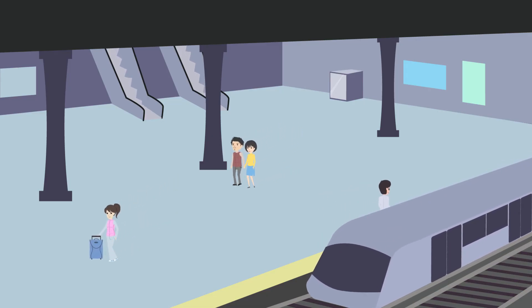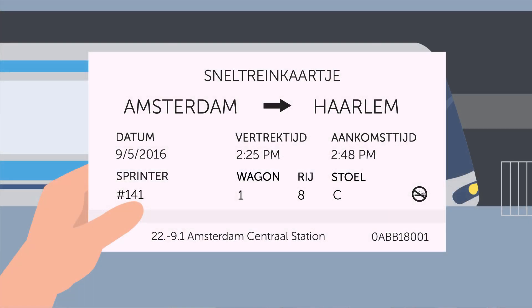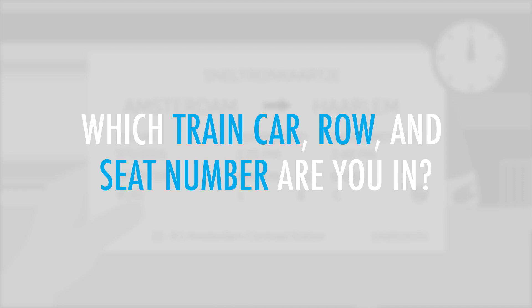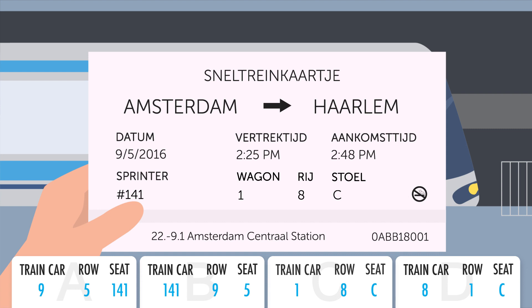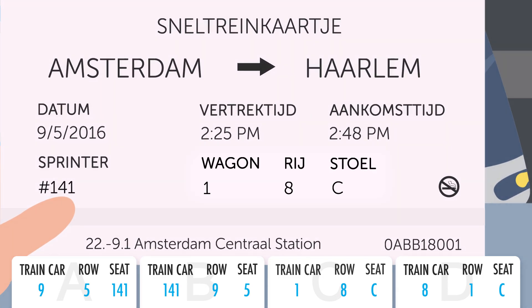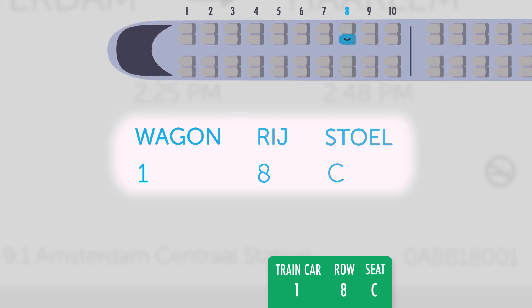You are at a train station where you've just bought an express ticket. Which train car, row, and seat number are you in? The ticket says that you're in train car number one, in the eighth row, in seat C. Treinstel nummer 1. Rij 8. Stoel C.